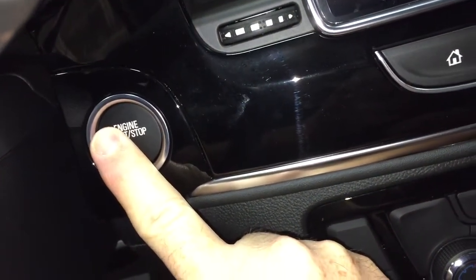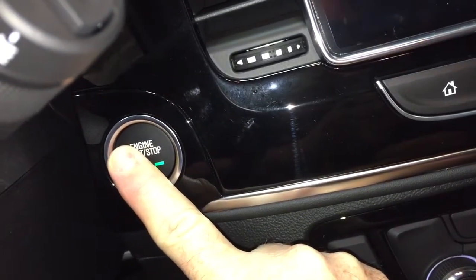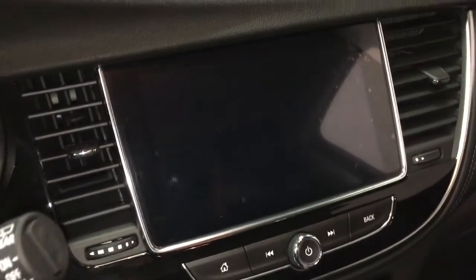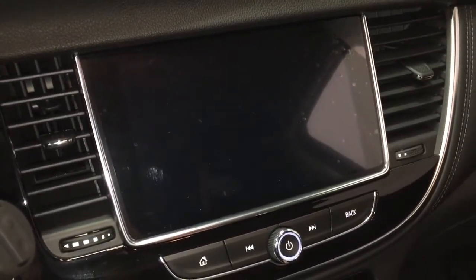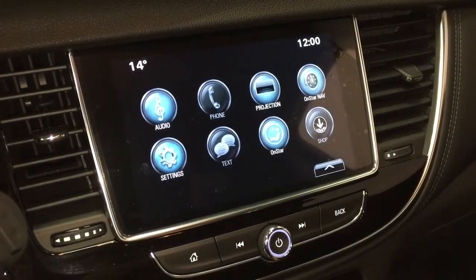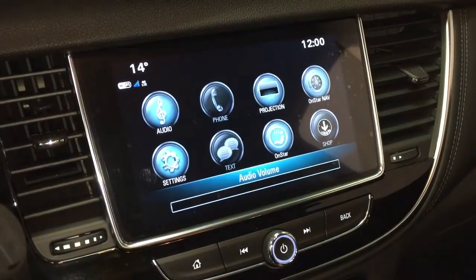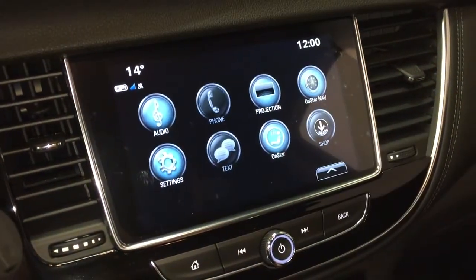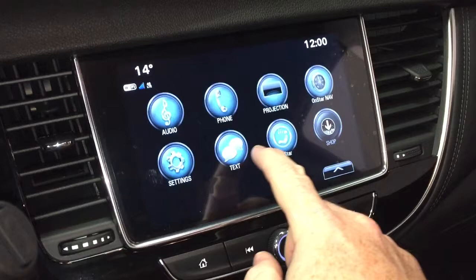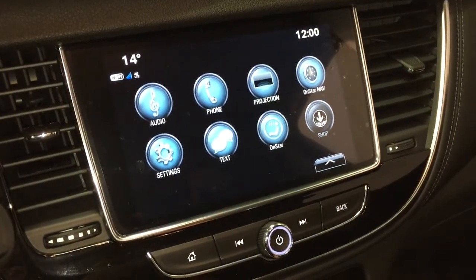Now we are inside so I'm not going to fire that engine up all the way — just holding it down long enough to get the vehicle into accessory mode so we can take a look around. That takes us to the IntelliLink system: full-color AM/FM Sirius XM satellite radio, projection for enabled smartphones, OnStar navigation, SMS text messaging, and the full range of OnStar services including the Wi-Fi hotspot.